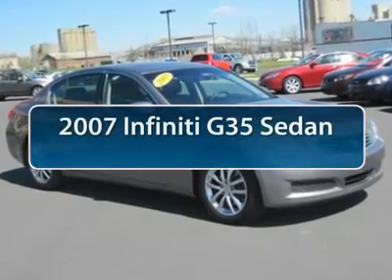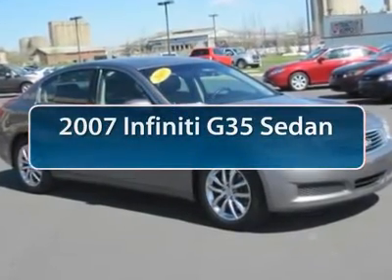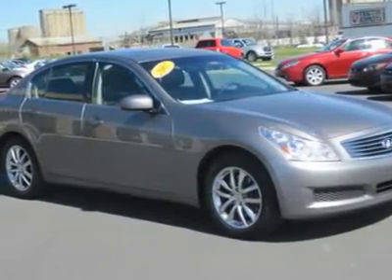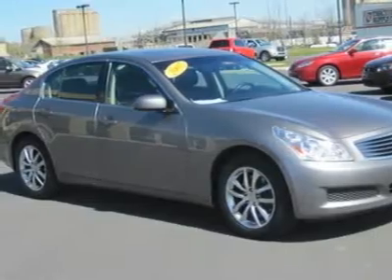The 2007 Infiniti G35. The Infiniti G35 is a true sports car. It features a powerful engine, a sports suspension, and rear-wheel drive — all marks of sporting cars.